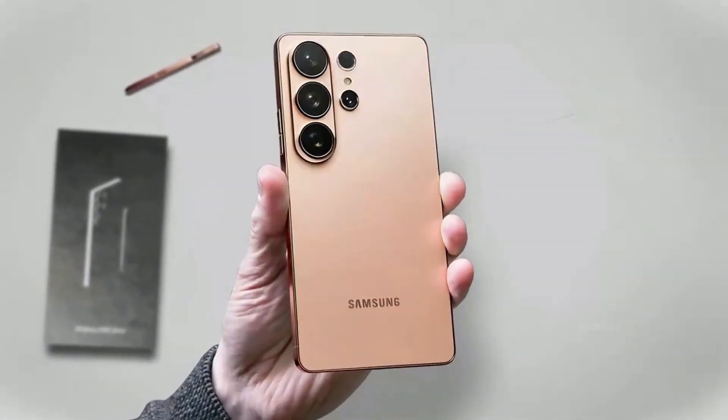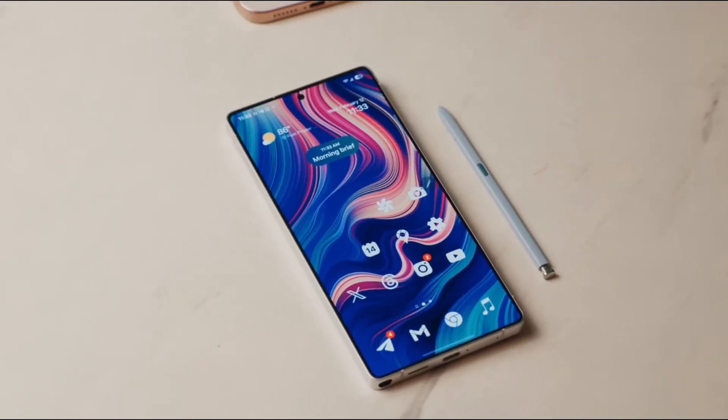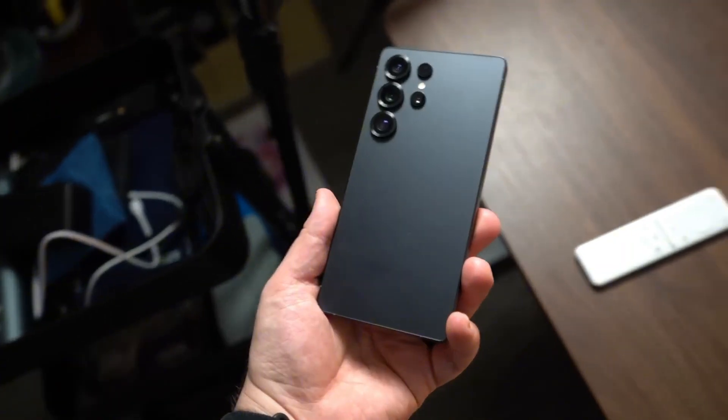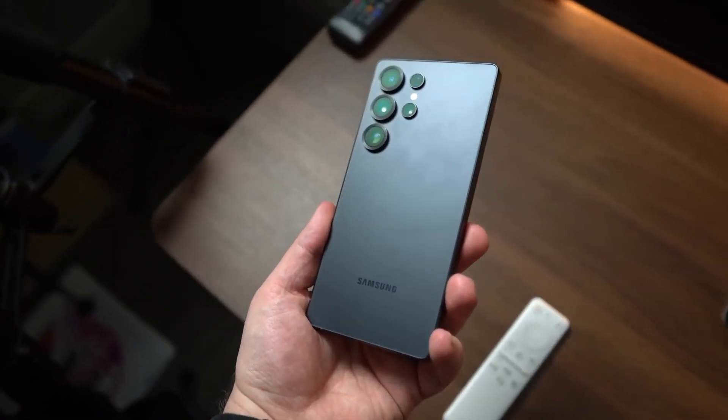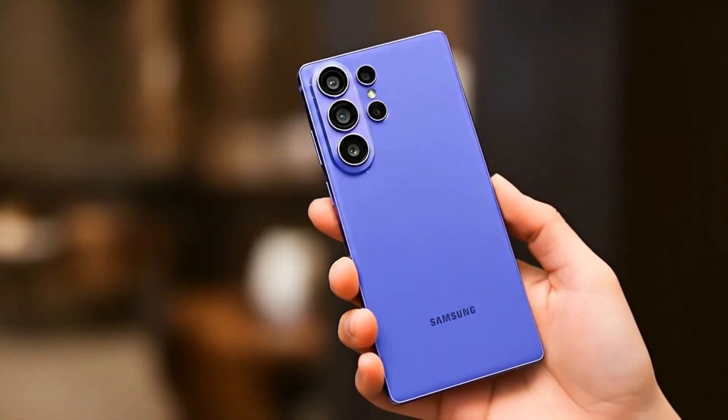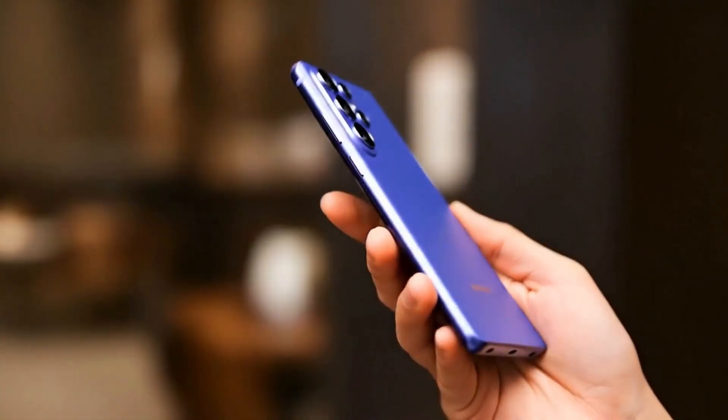It's not often that a smartphone leak makes the entire tech world stop and double-check the numbers, but this one did. Samsung's new Exynos 2600 chip just showed up on Geekbench, and this is not the same old Exynos we've been used to.